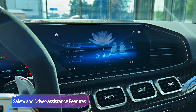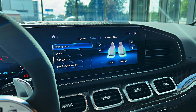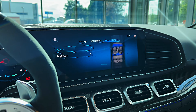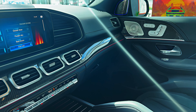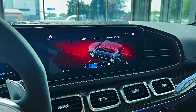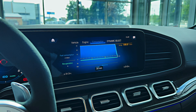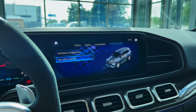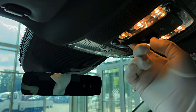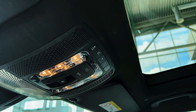Mercedes-AMG offers several driver assistance features as standard, with more advanced features including a semi-autonomous driving mode. For more information about the GLS class's crash test results, visit the NHTSA and IIHS websites. Key safety features include standard automated emergency braking with pedestrian detection, standard lane departure warning with lane-keeping assist, and available adaptive cruise control with a lane-centering feature.